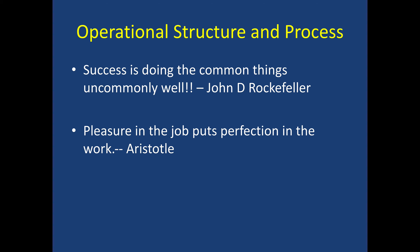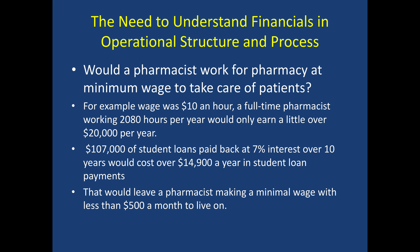The key thing in operational structure is making sure that we do the common things uncommonly well, and that everybody is working as a team and finding satisfaction in their job. In Chapter 6, they go through a scenario — most people who go into pharmacy say their number one reason is to take care of patients. But would a pharmacist work for a pharmacy at minimum wage? If the wage was $10 an hour, a full-time pharmacist working 2,080 hours per year would only earn a little bit over $20,000 a year — barely enough to pay back student loans.